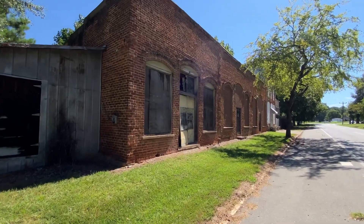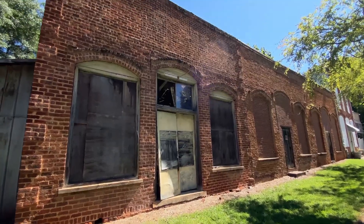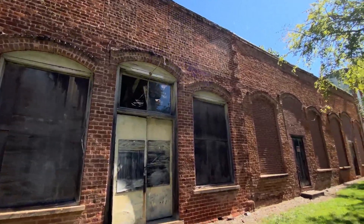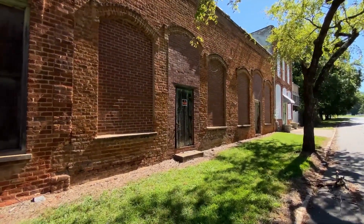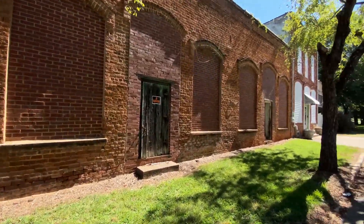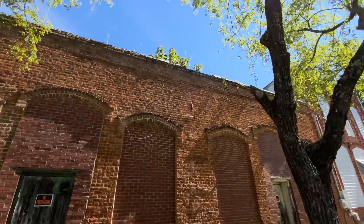I don't know what this building was — if you guys know the history of the town, let us know. It's just seen better days. The roof has fallen in and they've got a new no-trespassing sign there. It had windows all in the front at one time to let light in. You can see a tree growing out of the top of it.